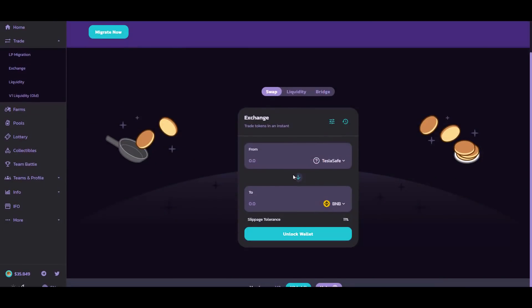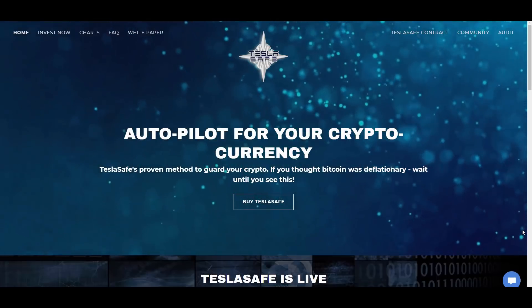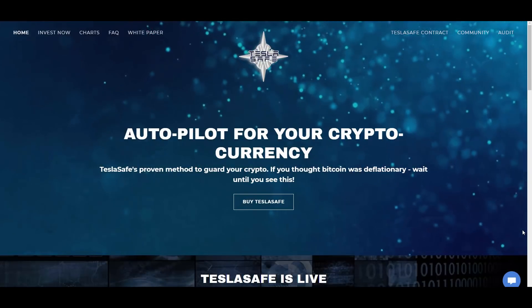If you decide to purchase, you need to use PancakeSwap V1 — not V2, as there won't be any liquidity there. You may need about 15% slippage because 14% is redistributed and added to liquidity. If your transaction fails, set slippage tolerance to 15% and it will go through. Also, don't look at the initial token amount shown — look at 'minimum received' to know how many tokens you'll actually get. Thanks for watching and see you in the next one.